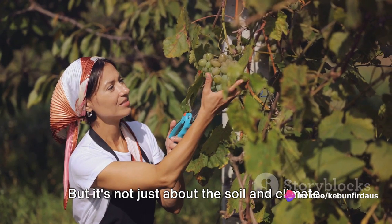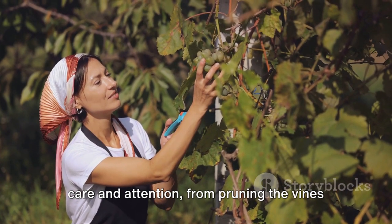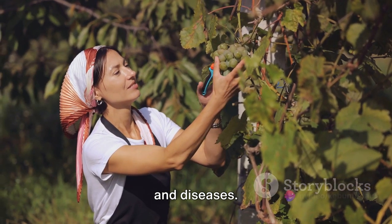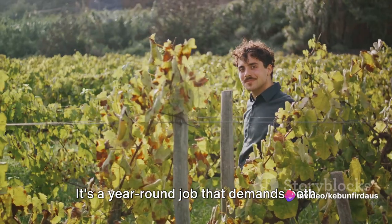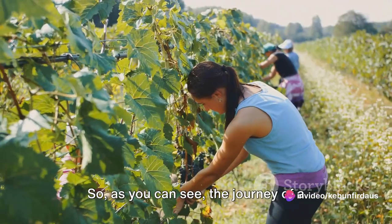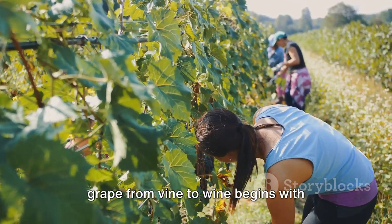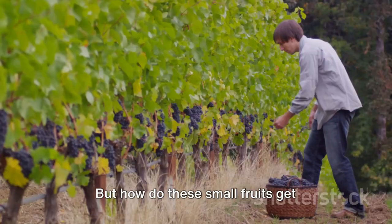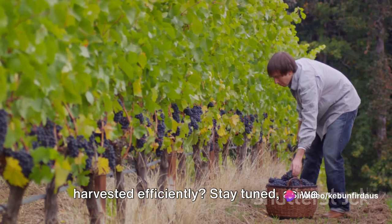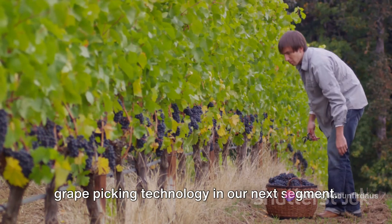But it's not just about the soil and climate. Grape farming also involves meticulous care and attention, from pruning the vines to prevent overcrowding, to managing pests and diseases. It's a year-round job that demands both physical labour and scientific understanding. The journey of a grape from vine to wine begins with careful farming and cultivation — but how do these small fruits get harvested efficiently?